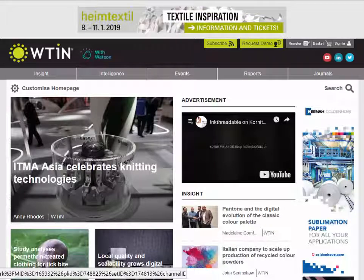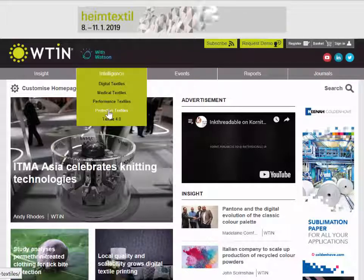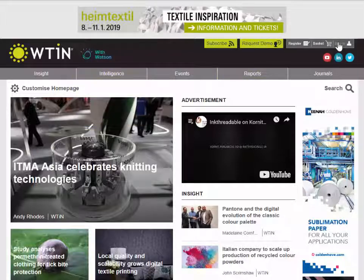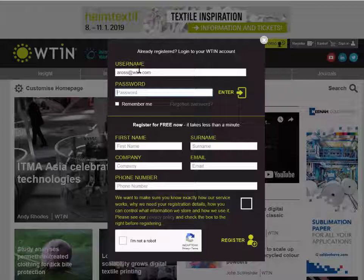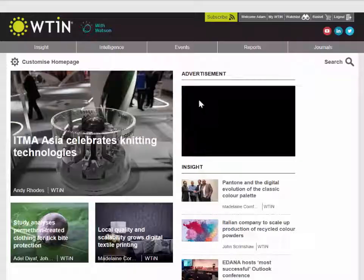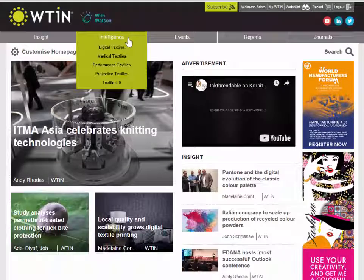Hello and welcome to today's demonstration of the WTIN.com Protective Textiles Intelligence Channel. What we'll be looking at today is the channel itself, located under the intelligence banner of WTIN.com. First, we're going to sign into the website — we can do that in the corner where it says 'sign in'. Enter your details and password, and if you click 'remember me' that will keep you logged in so you won't have to log in each time.